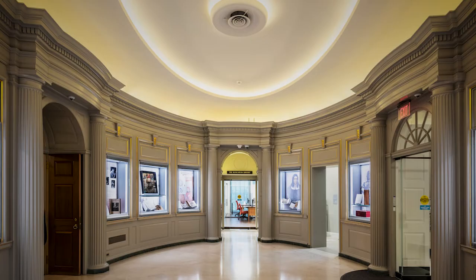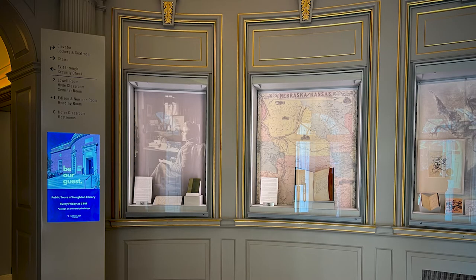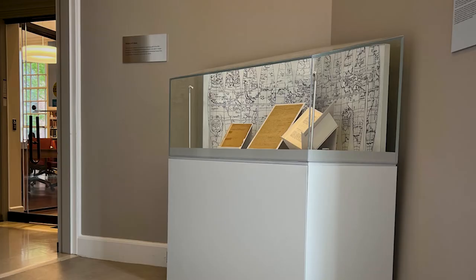When you first enter the Houghton Building, you'll find yourself in our lobby. This space was recently renovated to welcome visitors and provide a first glimpse of our collections. The perimeter of the room has 10 large display cases, which we use to showcase manuscripts, volumes, and historic objects. The case contents change several times a year to keep things interesting and fresh. Also in the lobby is the freestanding History of Ideas case, which was created in recognition of the anonymous alumni donors who supported the renovation of our reading room. The case exhibits items from the donors' collections and Houghton's, and these also change regularly.